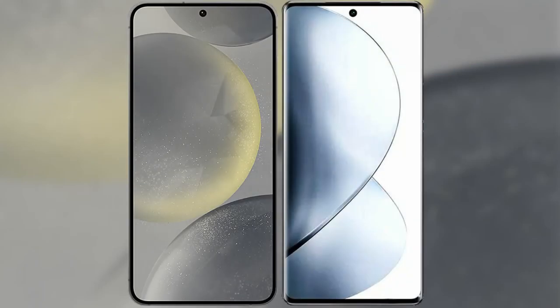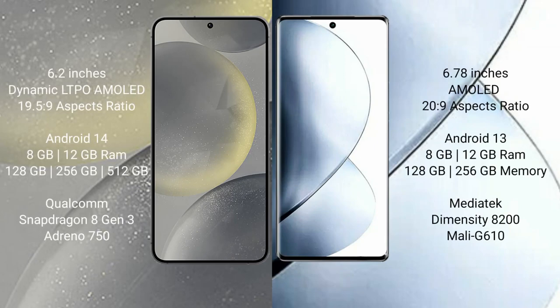I will compare the new Samsung Galaxy S24 with Vivo V29 Pro. Samsung Galaxy S24 comes with a 6.2-inch Dynamic LTPO AMOLED display and aspect ratio 19.5:9. Vivo V29 Pro comes with a 6.78-inch AMOLED display and aspect ratio 20:9.